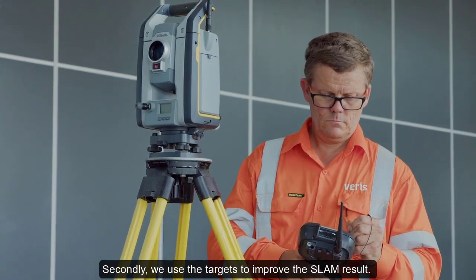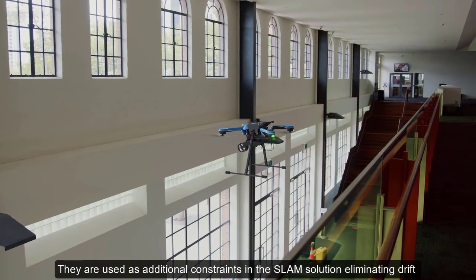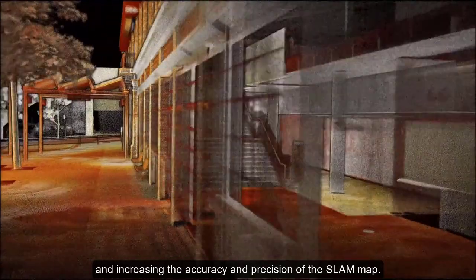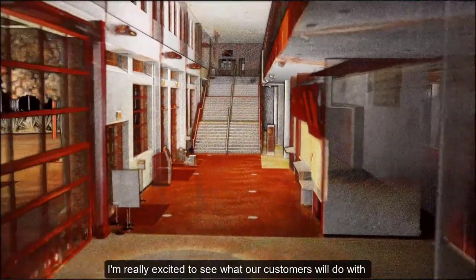We then have an automated software workflow which automatically detects the targets in the scans and uses them in two ways. First, the targets are used to geo-reference the point cloud and move it into a known coordinate frame automatically, without any human interaction. Secondly, the targets are used to improve the SLAM result — as additional constraints in the SLAM solution, eliminating drift and increasing the accuracy and precision of the SLAM map.